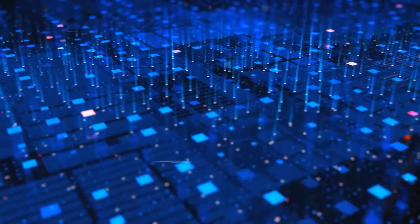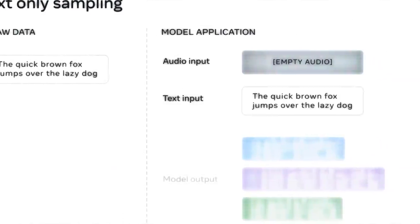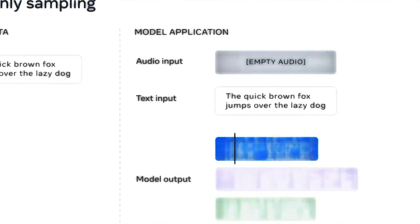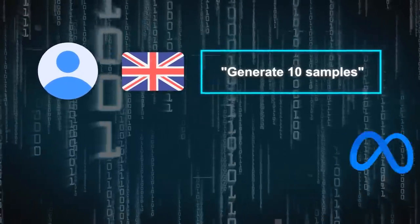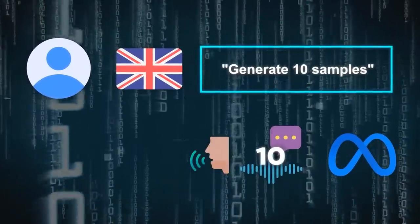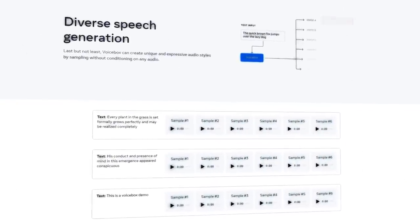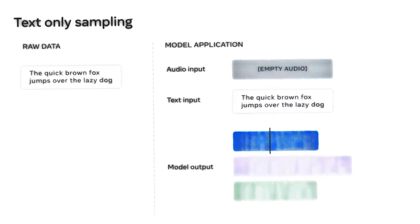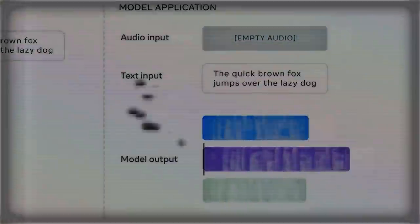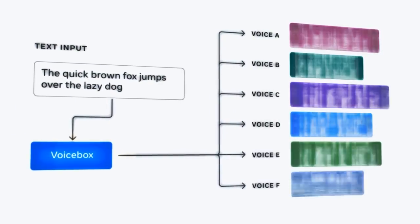The last feature is diverse speech sampling. This is where Voicebox can generate multiple speech samples from the same text input with different voice styles and variations. For example, if I give Voicebox a text passage in English and ask it to generate 10 samples, Voicebox can produce 10 different audio clips with different voices, accents, tones, and emotions — creating diverse and natural speech samples without needing any style labels or guidance. This could be helpful in making more realistic and expressive voices for virtual assistants or metaverse characters, or generating speech samples for data augmentation or evaluation purposes.